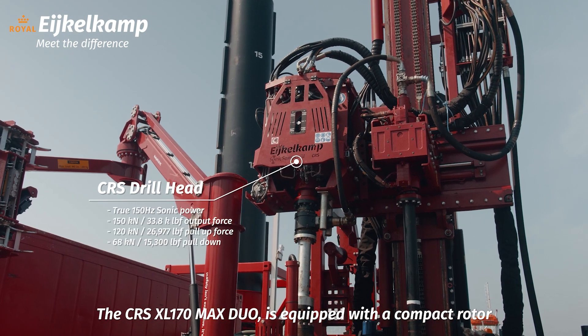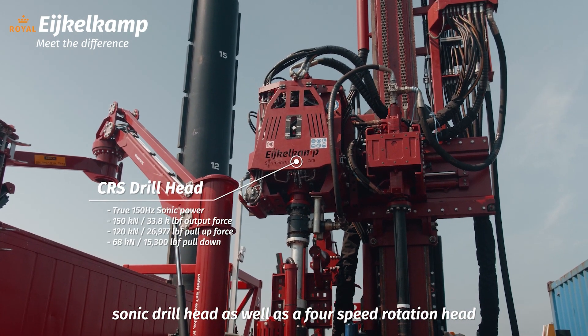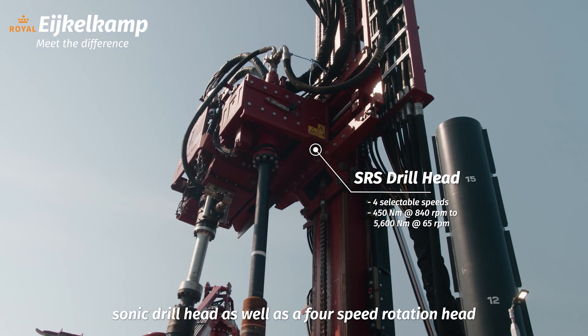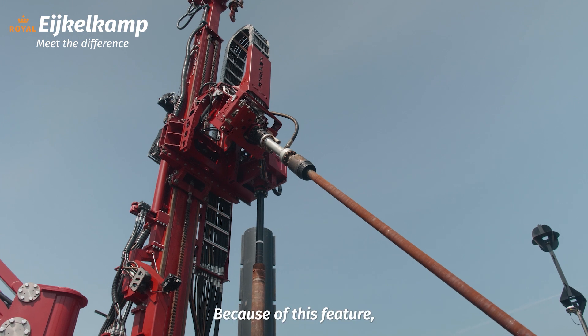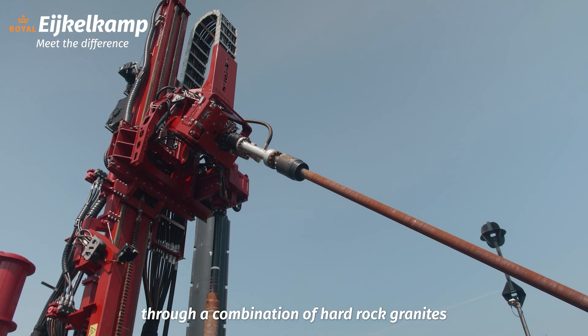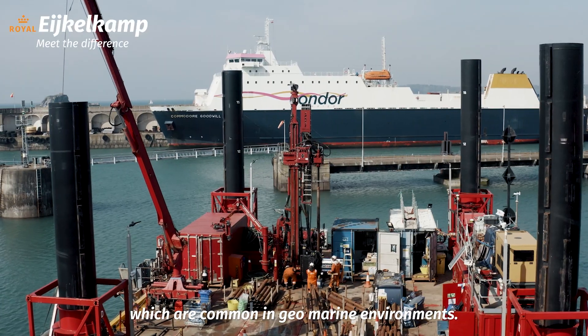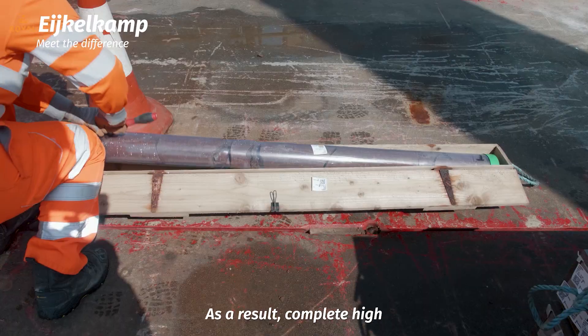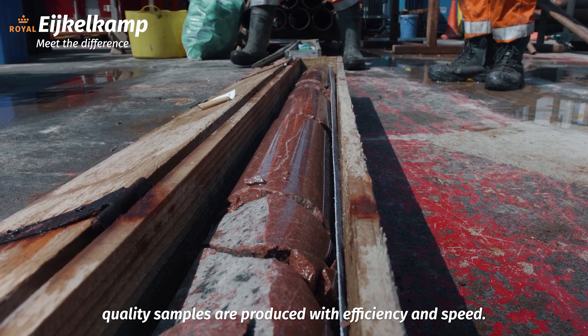The CRS-XL-170 DUO-MAX is equipped with a compact rotosonic drill head, as well as a 4-speed rotation head that can easily switch by a shifting trolley board. Because of this feature, our clients are able to drill through a combination of hard rock granites and sand gravel overburden, which are common in geomarine environments. As a result, complete high-quality samples are produced with efficiency and speed.